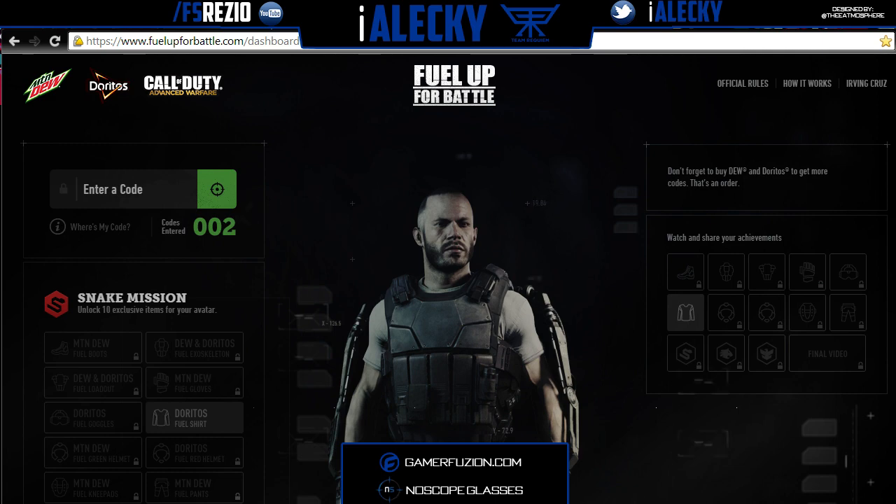Mountain Dew and Doritos partnered up to promote something for Call of Duty Advanced Warfare. What ends up happening is that if you go to your local store and buy a bag of Doritos, a 12-pack of Mountain Dew, or a Mountain Dew bottle, you will get a code with that purchase. The code is usually in the box, on the bottle cap, or behind the bag of chips.